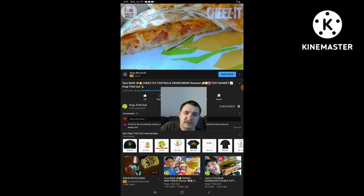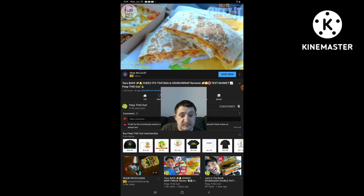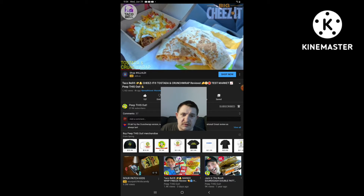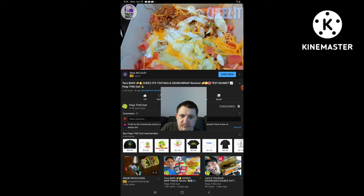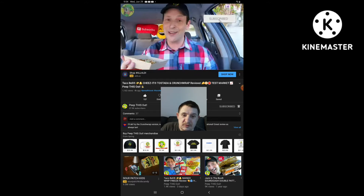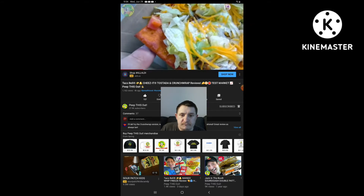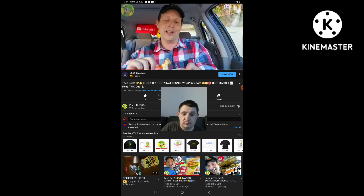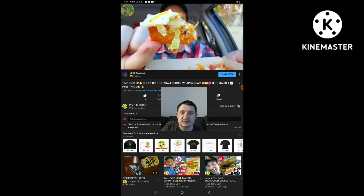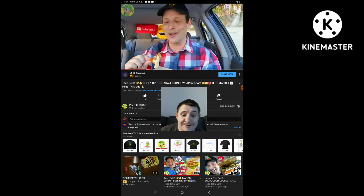I have it split in half. As you can see, all the goodies are on display. I really can't wait to get into this one. This is really looking pretty awesome. So let's not waste any more time — let's get down to business. These are the all-new in-test Big Cheez-It Tostada and Big Cheez-It Crunchwrap here at Taco Bell. All the Taco Bell goodness that you know and love on top of a Big Cheez-It Square. Let me lift up a little piece of this. That cracker on the bottom — that's a full-on Cheez-It.